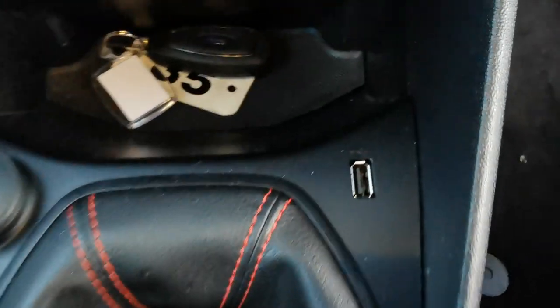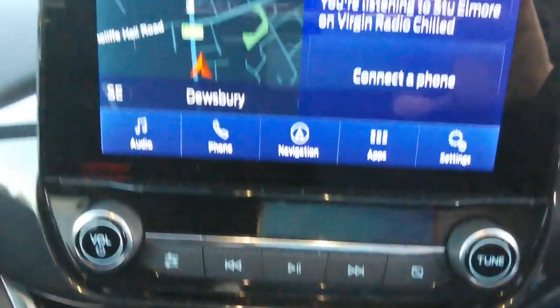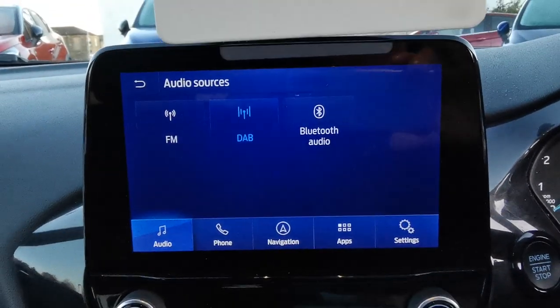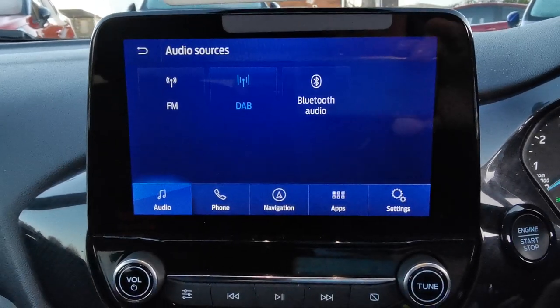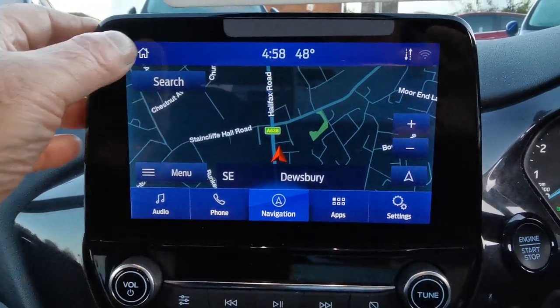There's a 6-speed gearbox, USB plug-in port, and 12-volt plug-in for accessories, along with climate control. You've also got the 8-inch touchscreen media system with FM and DAB radio, Bluetooth connectivity to play music from an external device, and a full-screen navigation system.